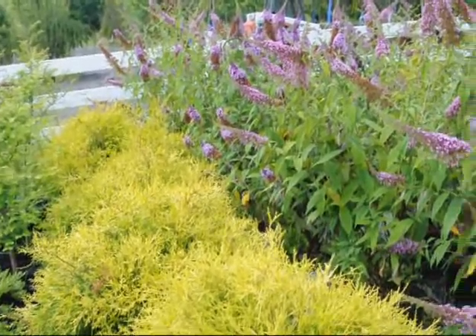It draws in quite a large selection of wildlife. The butterfly bush prefers full sun. It can take partial shade, but if it is in partial shade, don't expect many flowers.